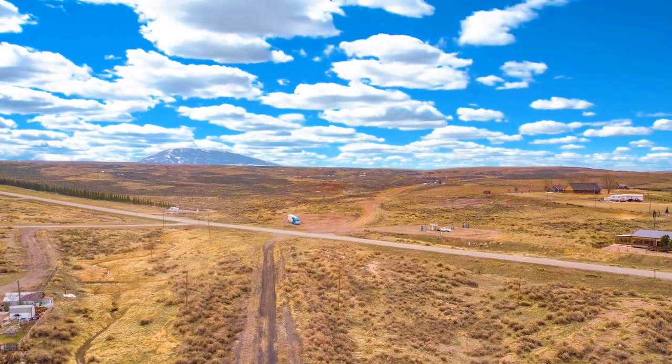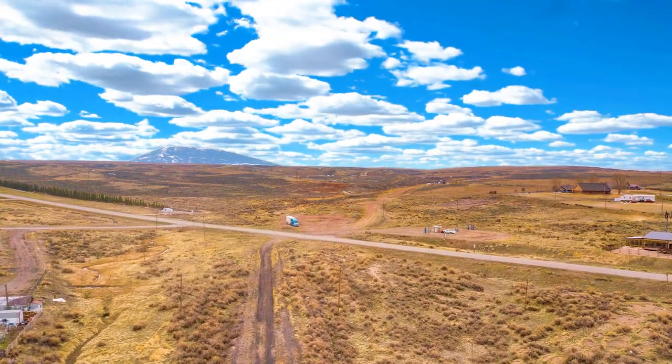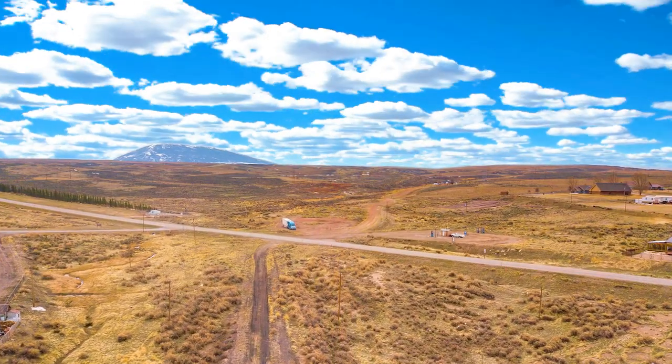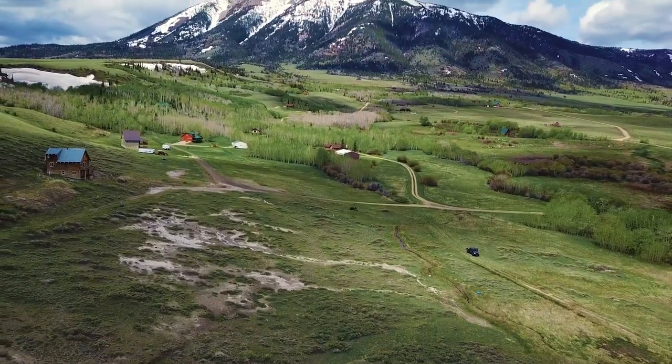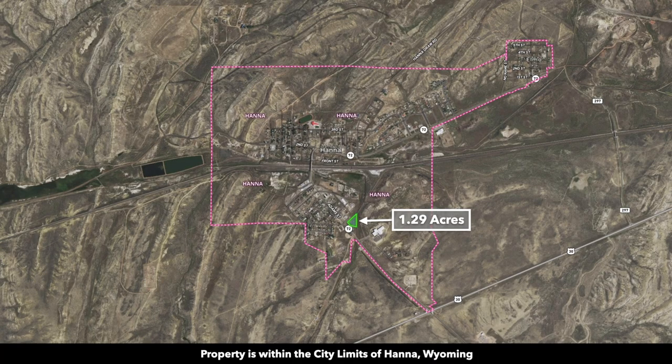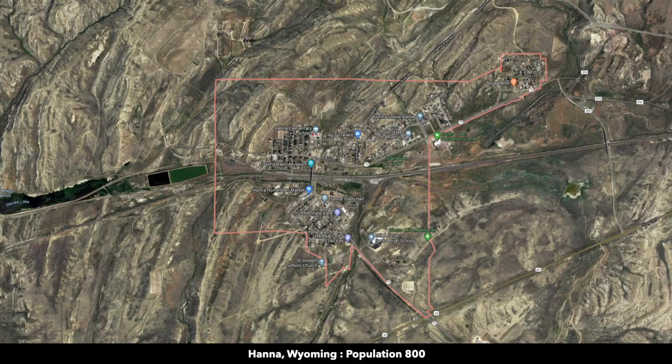Hello, this is Tori with Landio. We have a new 1.29 acre property in Wyoming with road frontage along a paved state highway and utilities right next door. You also have a view of Elk Mountain from the property. This parcel is actually within the city limits of Hanna, Wyoming, which has a population of around 800.